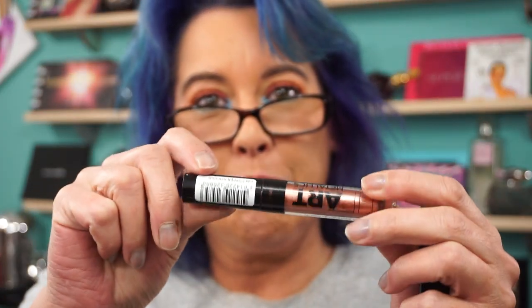The weird thing is I almost have to keep the label on because there's no shade name or anything on the bottom. I have — which one on? Ritzy Rose and a Copper Rocker.